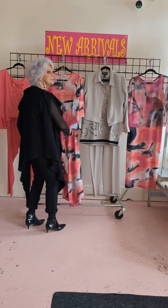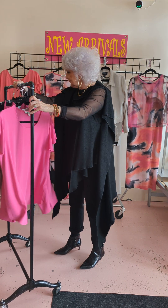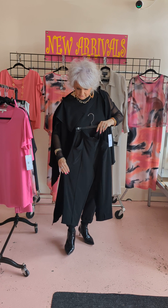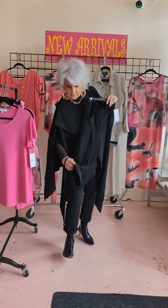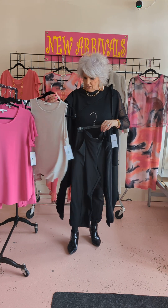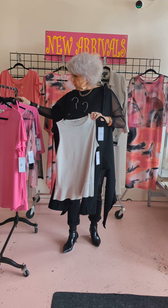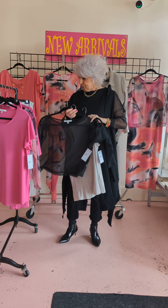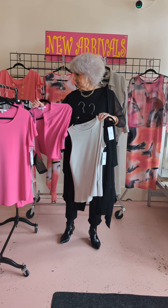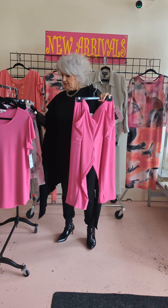I'm going to show you a little bit of stuff I've got on the rail here by Simply so I can give you an idea how you can mix and match. Here's another one of their little staples — the little capri, which is really nice. It's got a little kick pleat in the front, which is so cute. You can put that cute little top over that, add the black over top, or add the little pink jacket in the peony color — very, very nice. That pant also comes in the pink.